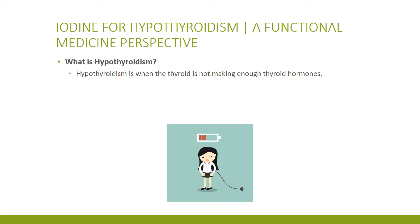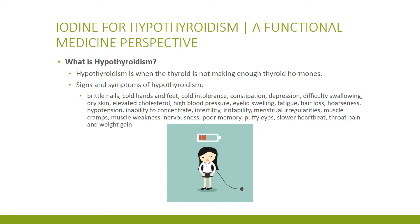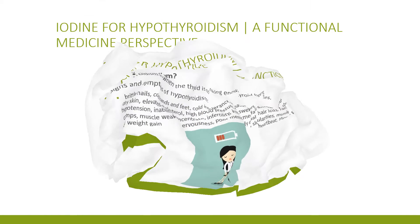What is hypothyroidism? Simply put, it's when your thyroid doesn't make enough thyroid hormones. Signs and symptoms of hypothyroidism include one or more of these — if you have these, you might have hypothyroidism.